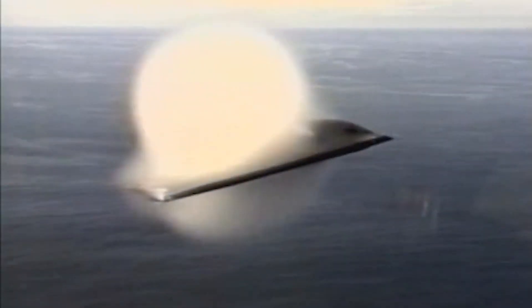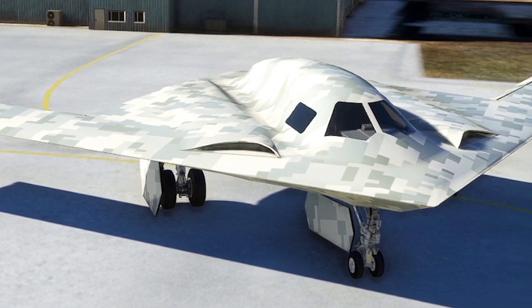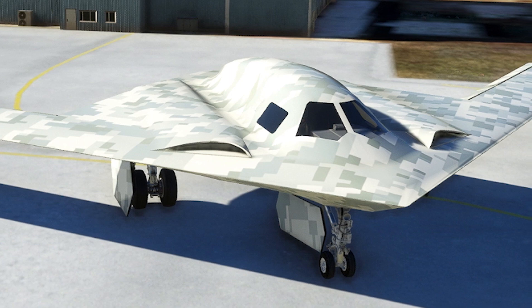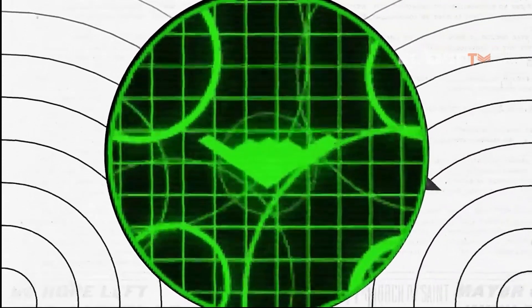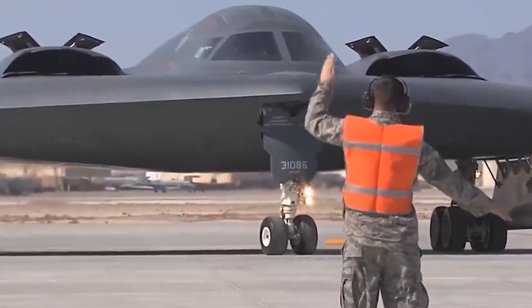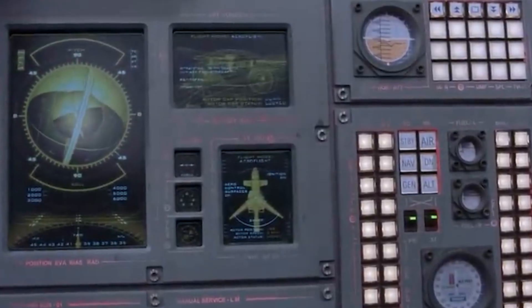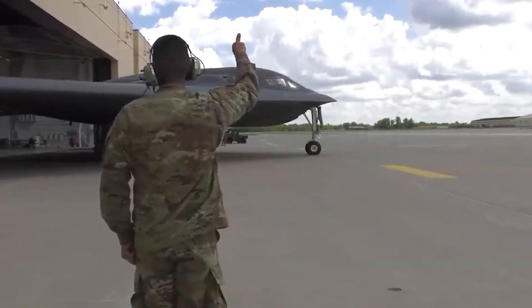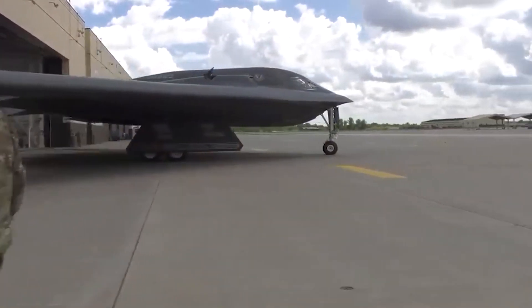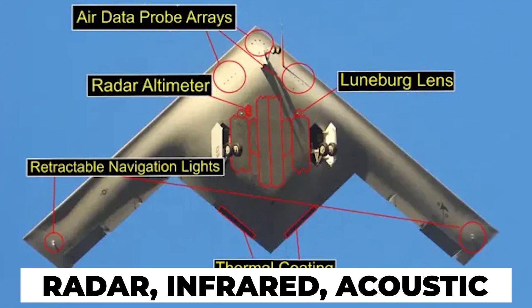Intensive testing regimens will evaluate every aspect of the bomber's performance. The B-21 has been designed for survivability even against the toughest air defenses of potential adversaries. It has a smaller radar cross-section than previous stealth planes, making detection difficult. The exact materials and coatings reducing its signature are classified, but likely include special shapes, radar-absorbing skins, and infrared suppression. Every aspect, from the engines to the flight control surfaces, minimizes detectability from radar, infrared, acoustic, and other sensors.